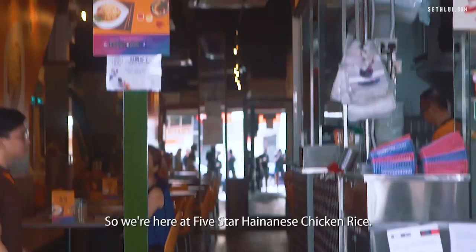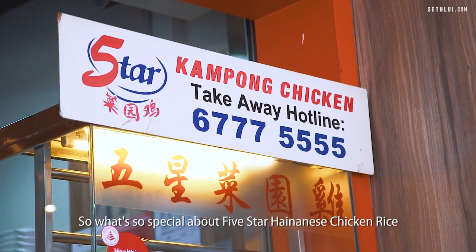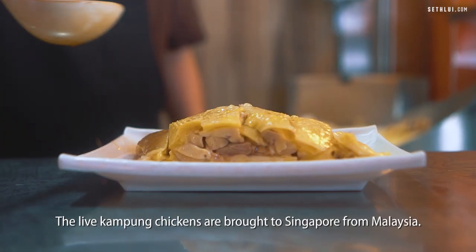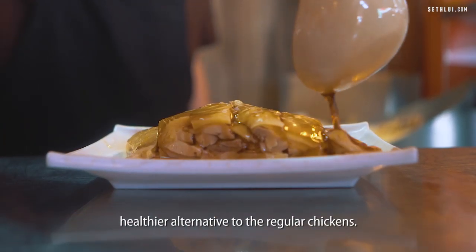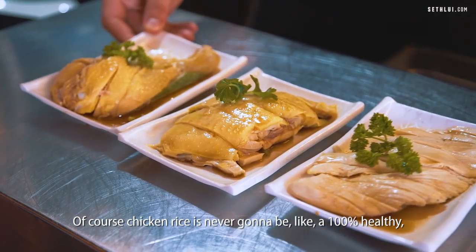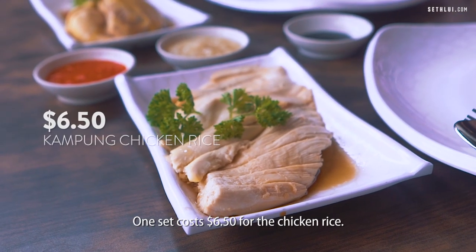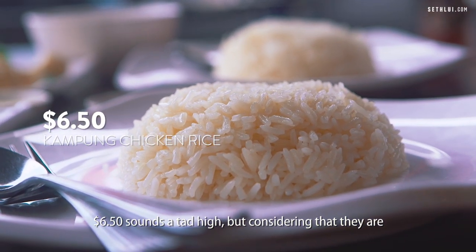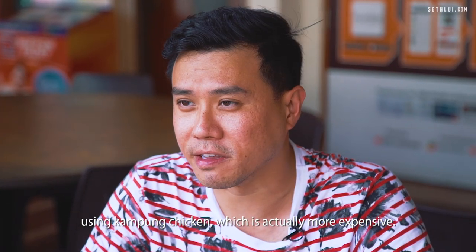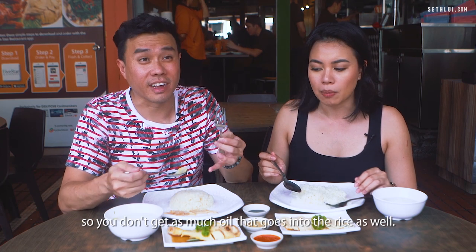So we're here at 5 Star Hainanese Chicken Rice. What's special about this place is that they use kampung chicken — the live kampung chickens are brought to Singapore from Malaysia. They say it's actually a healthier alternative to regular chicken. Of course chicken rice is never gonna be a hundred percent healthy, but it's definitely a little healthier because it has less fat. One set costs $6.50. That sounds a tad high, but considering they're using kampung chicken, which is more expensive, and because it's leaner, you don't get as much oil going into the rice either.